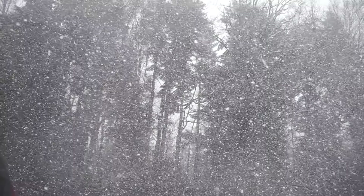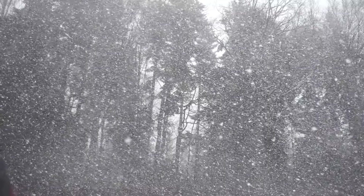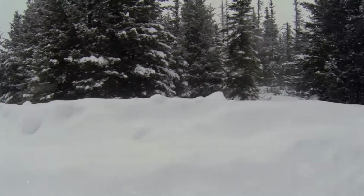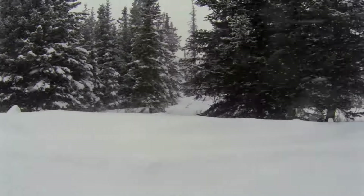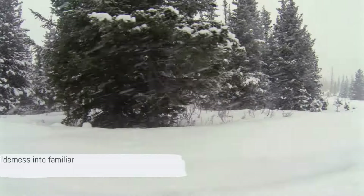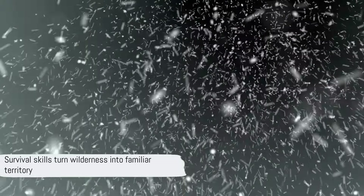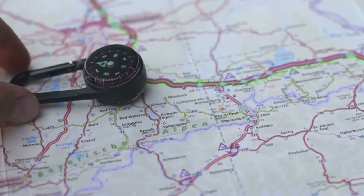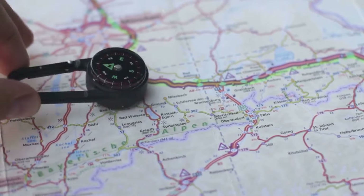Lastly, I put my orienteering skills to the test. Using a compass and map, I plotted my location relative to the landmarks I'd identified. This exercise was more than just a test of navigational abilities — it was a way to mentally map the wilderness, transforming it from an alien landscape into a familiar home. The wilderness was no longer a mystery, but a map filled with resources and hazards, a place that demanded respect but also offered the tools for survival, where preparedness and adaptability were rewarded.